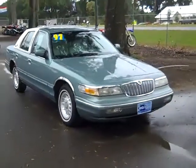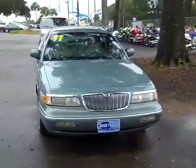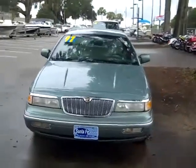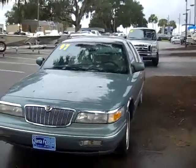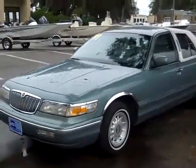Hi again, this is Jen and right now I'm showing you a 1997 Mercury Grand Marquis LS. This is the Florida Edition. I'd also like to let you know that we have a huge inventory and you can check it out online anytime by logging onto SantaFeFord.com.